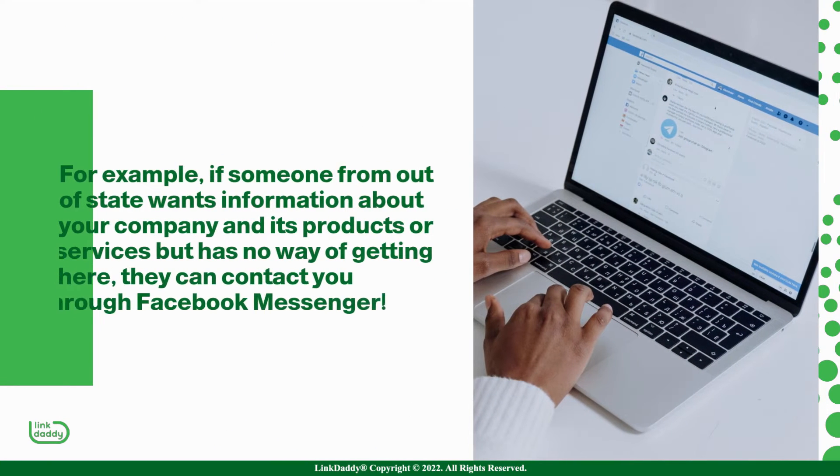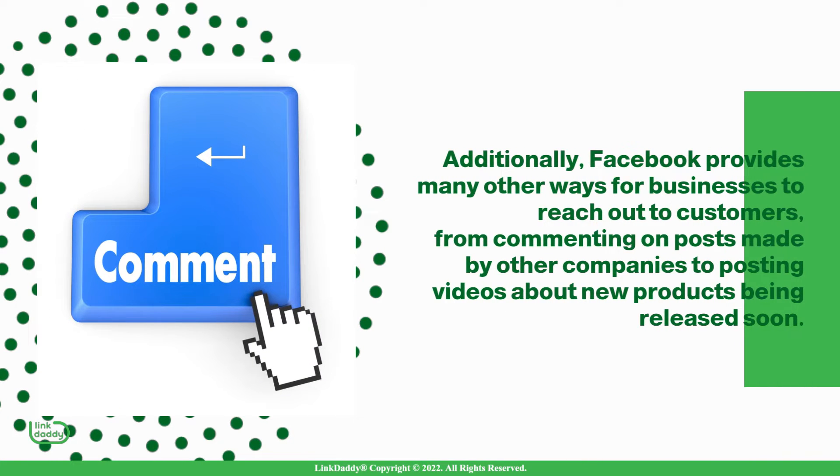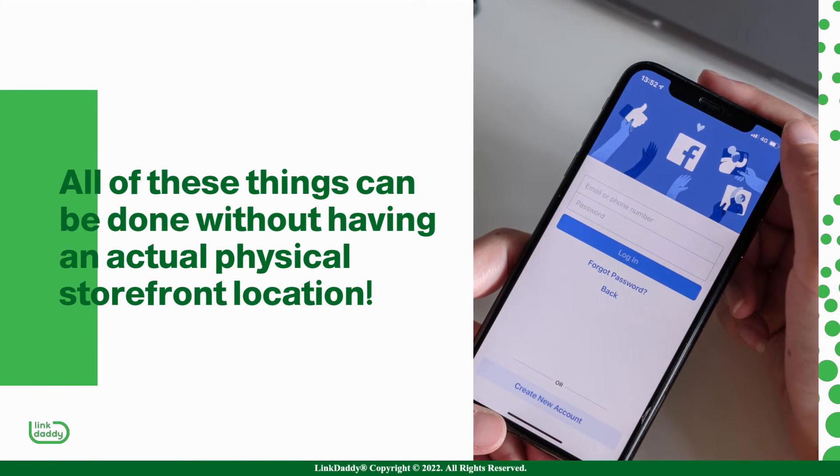For example, if someone from out of state wants information about your company and its products or services but has no way of getting there, they can contact you through Facebook Messenger. Additionally, Facebook provides many other ways for businesses to reach out to customers, from commenting on posts made by other companies to posting videos about new products being released soon. All of these things can be done without having an actual physical storefront location.